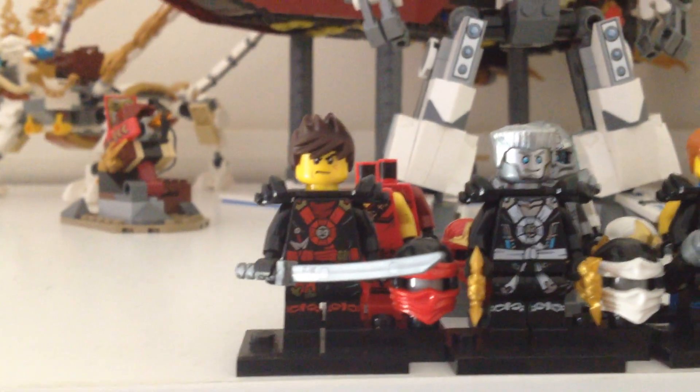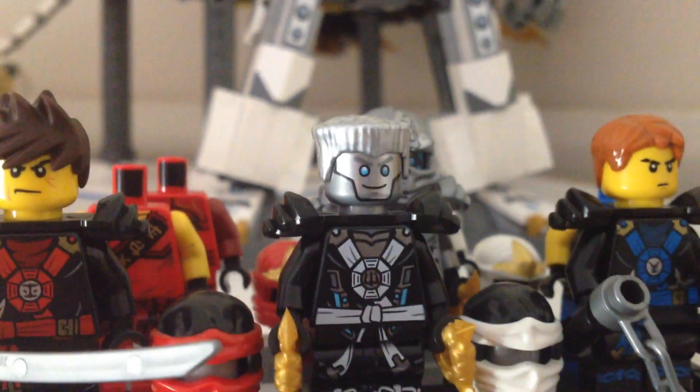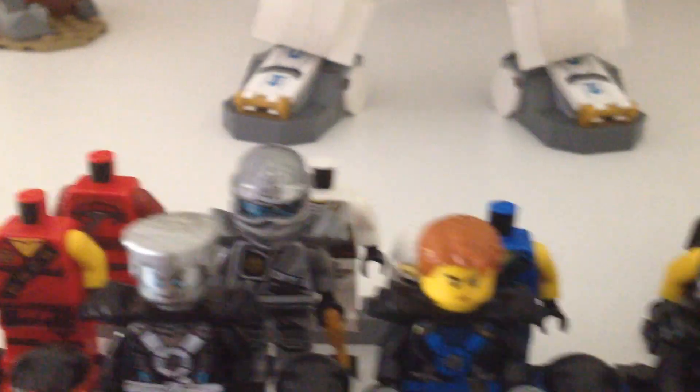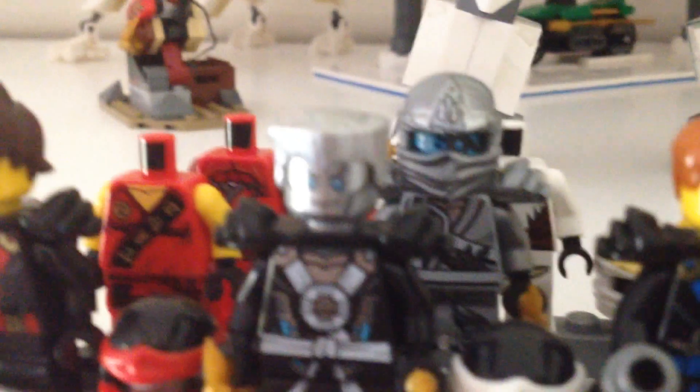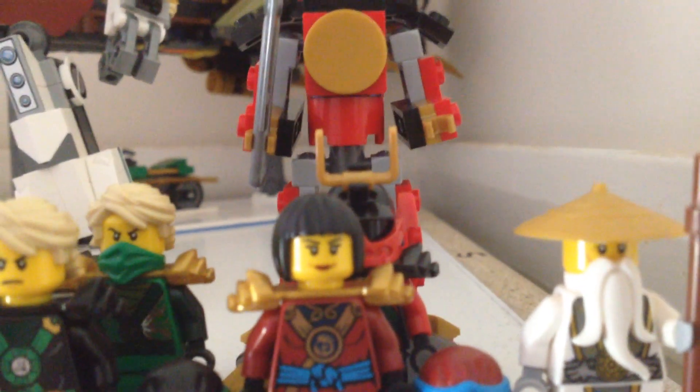Moving across to Ninjago. Going from left to right, I have Kai, Zane with a custom painted silver hairpiece to try and be a little bit more accurate to the television series, Jay, Cole, Lloyd, Nia, and Sensei Wu. I have actually accumulated quite a few minifigs during our time here in Australia, so I just have all of the different costumes or outfits in the back. I actually have the Titanium Zane, or Titanium Ninja minifig, that came with the Titanium Dragon as well as the Lego Dimensions set earlier in the year, so I'm very happy to have that. Speaking of Lego Dimensions, I actually have the Samurai Mech from Dimensions as well as Samurai X from the Tournament of Elements series.